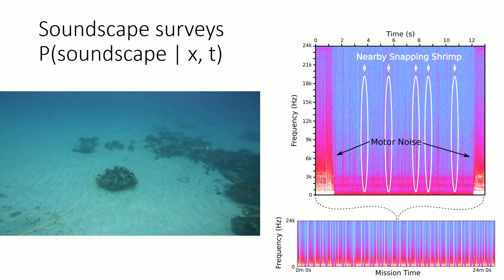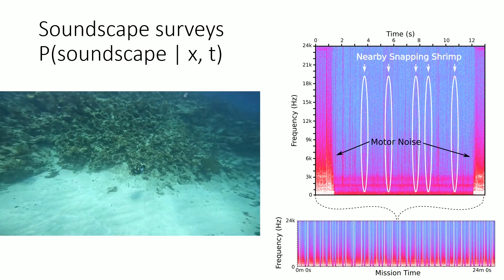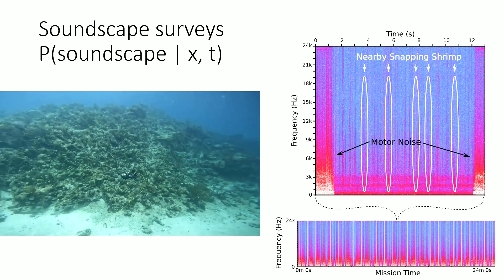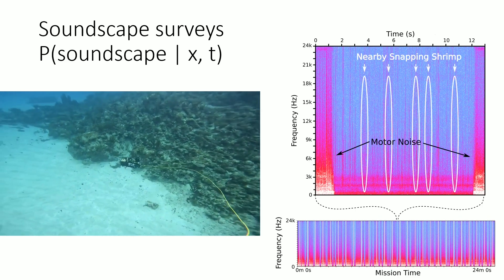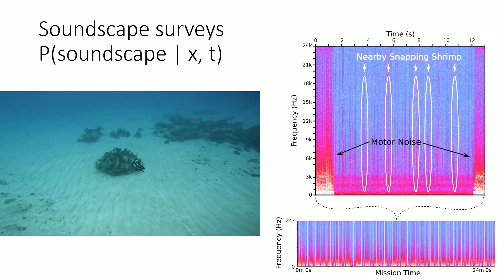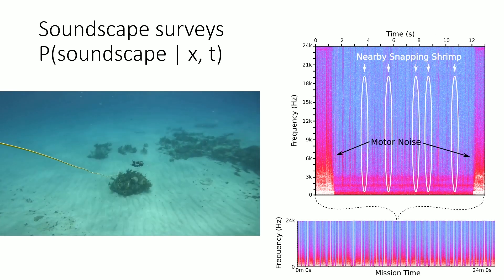Soundscapes are big in coral reefs — they give a lot of information about what's happening on the reef. You can hear invertebrate sounds which often correlate with how healthy a reef is. If you hear a lot of hustle, bustle, and chatter, there's a good chance it might be a healthy reef. My colleague at Woods Hole, Aaron Mooney, works on this idea.